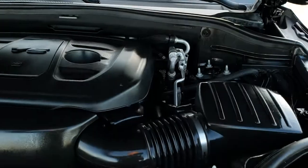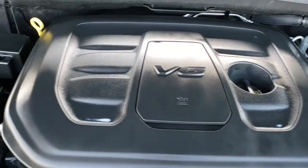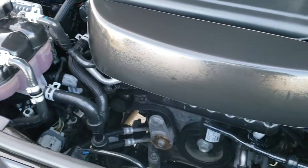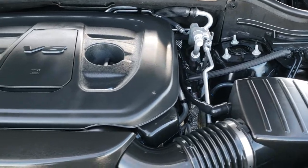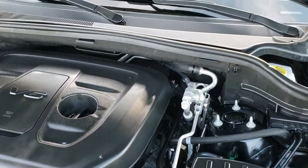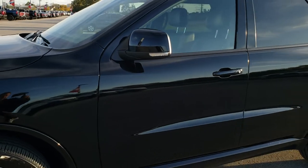Under the hood we have the 3.6 liter Pentastar V6 motor — the engine bay is very clean and it runs very smooth. I'd like to personally thank you for checking out the video today. This Durango has been fully safety inspected by our service shop, has a fresh oil and filter change, all the fluids have been checked and topped off. The vehicle has been gone through mechanically 100% and is 100% ready to go.